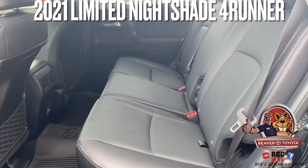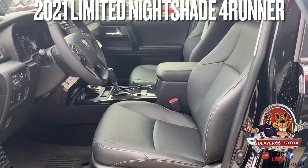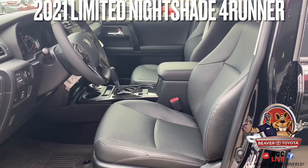Beautiful black leather interior, plenty of room in the rear, and heated and cooled seats in the front.